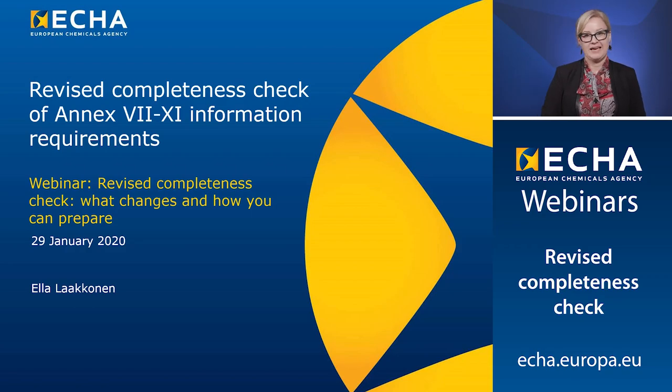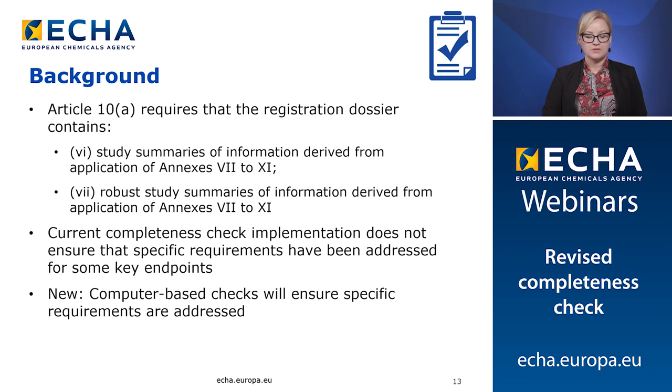Good morning. My name is Ella Laakkonen and I'm working in the completeness check team at the European Chemicals Agency. I will walk you through the revised completeness check of Annex 7 till 11 information requirements. Regarding the REACH information requirements, Article 10(a) requires that the registration dossier contains study summaries or robust study summaries of the information derived from the application of Annex 7 till 11. Currently, for some key endpoints the completeness check implementation does not ensure that the requirements have been addressed according to REACH regulation.